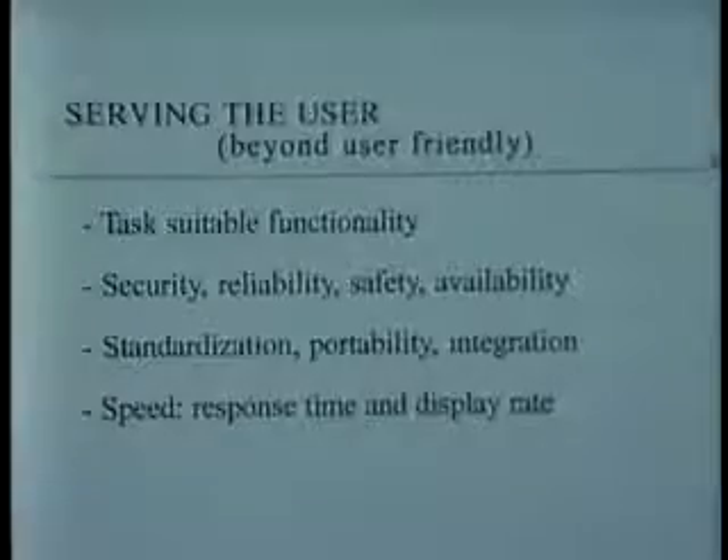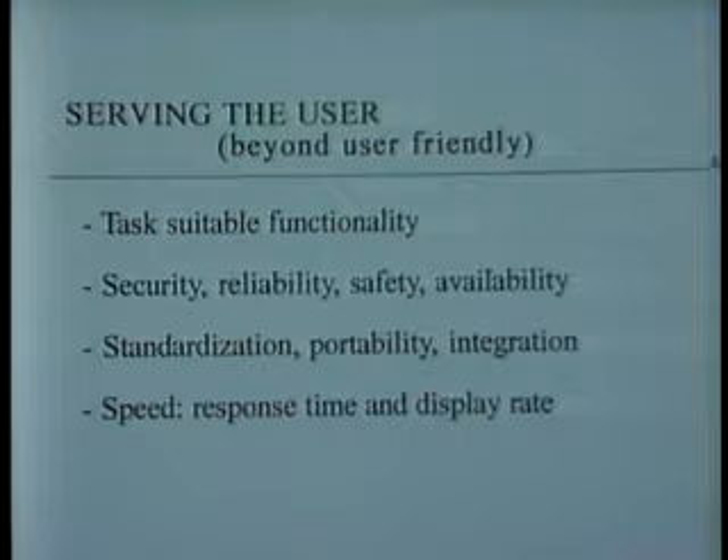The second way I want to carve up the space of issues is to focus on the system design issues, and I talk about serving the user. The first issue is: does the computer provide the right functionality to help the user accomplish their task? Difficulties come when you have excess functionality — a thousand-page user manual for a system with 750 commands is not very user friendly.